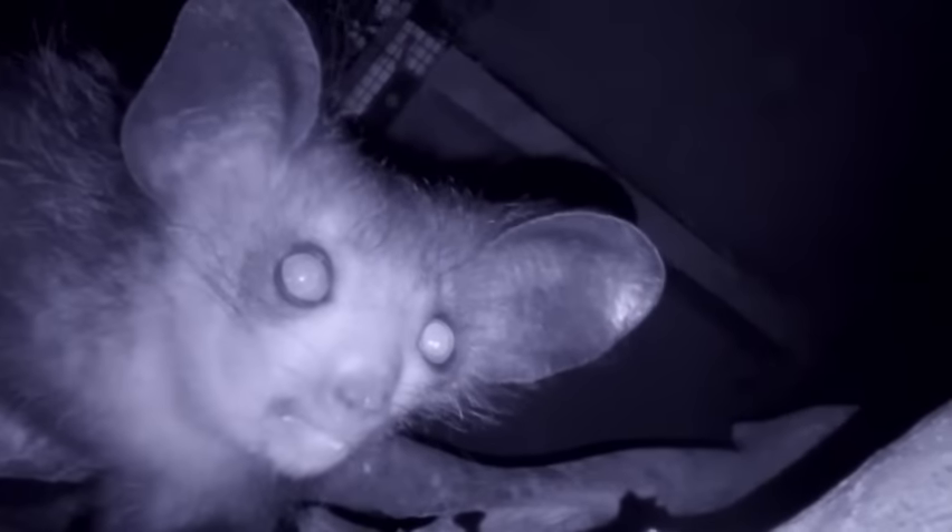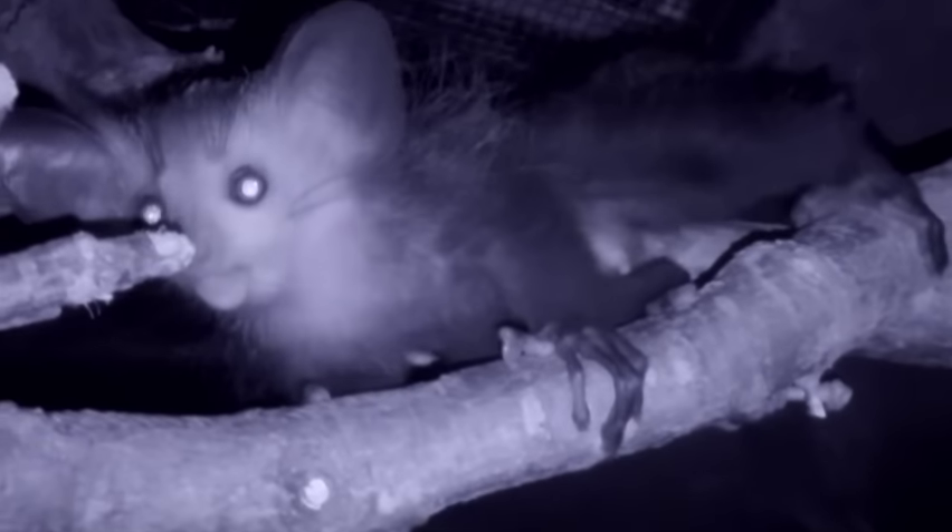We started to see the baby sticking its head out of the box and then actually coming outside the box. At this point it's really confident in climbing and leaping around in the enclosure, which is really good.